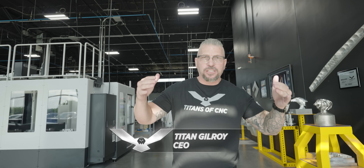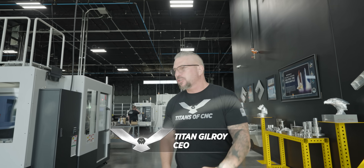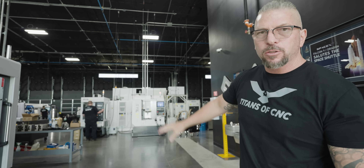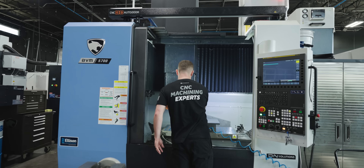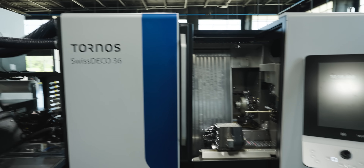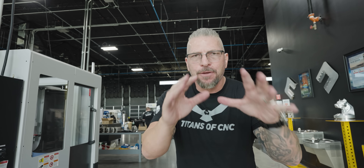One of the reasons that this whole open house is going to be so epic and special is because of education. We have the titans of CNC curriculum running on the Syil machines. We'll be running aluminum parts, titanium parts. We got small machines, big machines, complete automation, pallet machines, five-axis machines. We got DN Solutions, Heller, GF, Tornos — so many different technologies on one floor and we're going to be teaching on all of it and running parts on all of it.